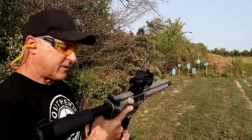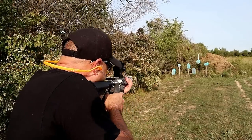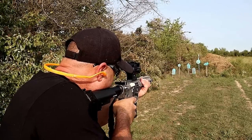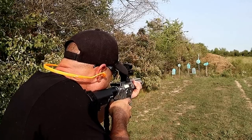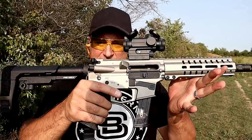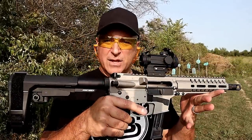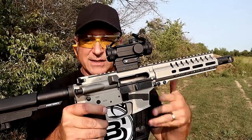The optic here is a Vortex Spitfire. Let's go ahead and take a few shots and see how this does. Wow, this never gets old. Huge fan of CMMG, and I love this Banshee MK17. If you love this and you want a carbine, check out the Resolute line — you can get this exact same thing with a 16 inch barrel, and it is just as awesome.